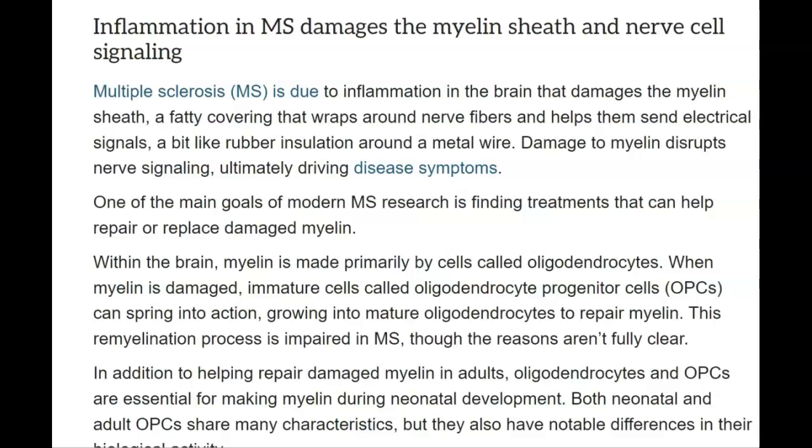Multiple sclerosis is due to inflammation in the brain that damages the myelin sheath, a fatty covering that wraps around nerve fibers and helps them send electrical signals — a bit like rubber insulation around a metal wire. Damage to myelin disrupts nerve signaling, ultimately driving disease symptoms. One of the main goals of modern MS research is finding treatments that can help repair or replace damaged myelin. Within the brain, myelin is made primarily by oligodendrocytes. When myelin is damaged, immature cells called oligodendrocyte progenitor cells, or OPCs, can spring into action, growing into mature oligodendrocytes to repair myelin. This remyelination process is impaired in MS, though the reasons aren't fully clear.